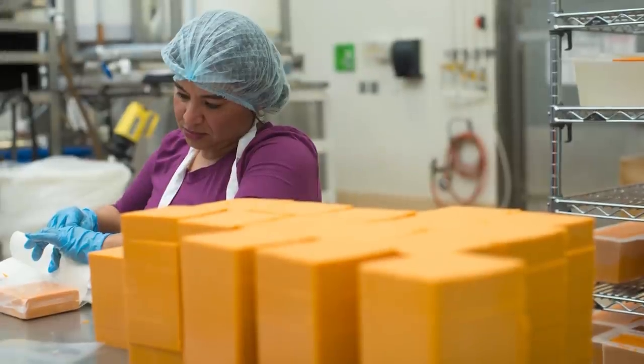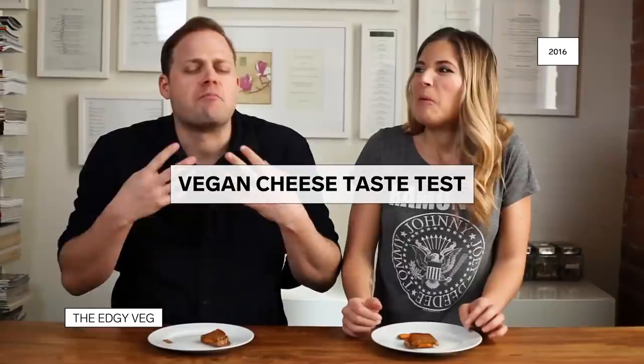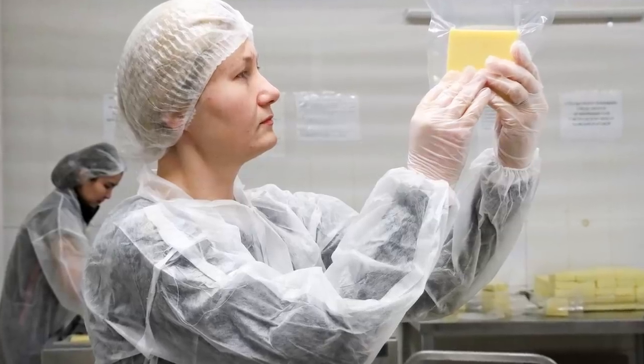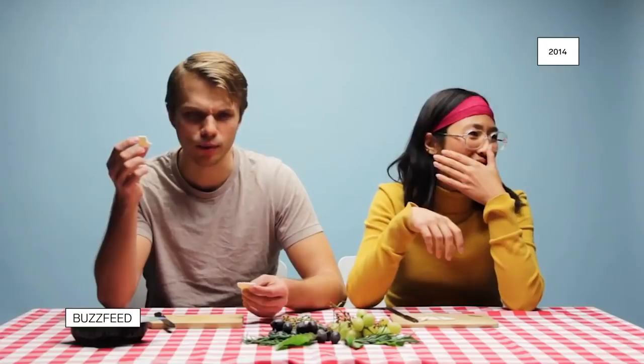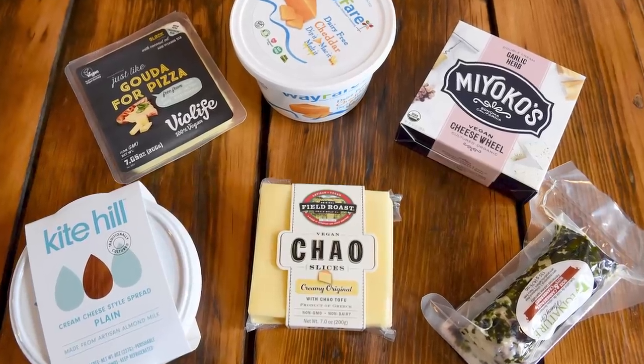The debut of vegan cheese didn't inspire confidence. The mouthfeel is like a Play-Doh-y mouthfeel. But in the years since, vegan cheese has gone from 'Oh yeah, it really tastes like cheese' — 'No, it doesn't' — to a grocery store staple. 'I wouldn't know this wasn't cheese.' 'I'm pretty impressed.'